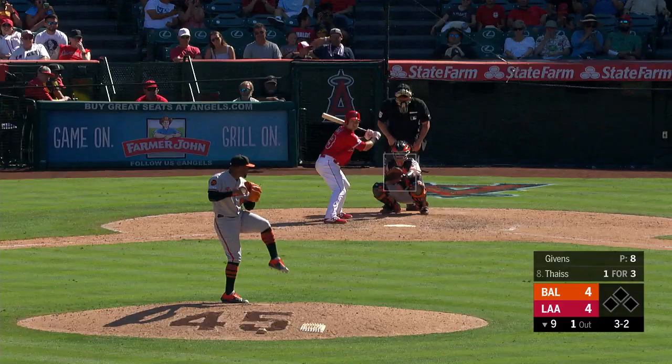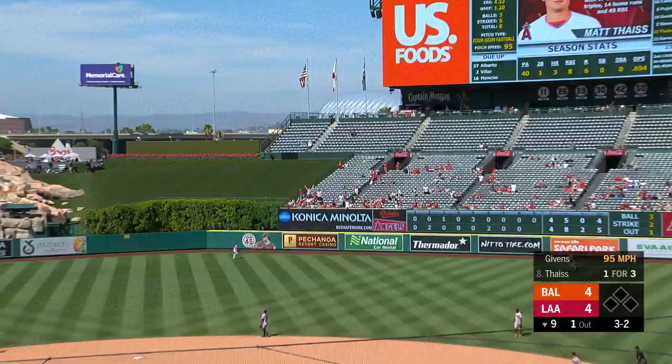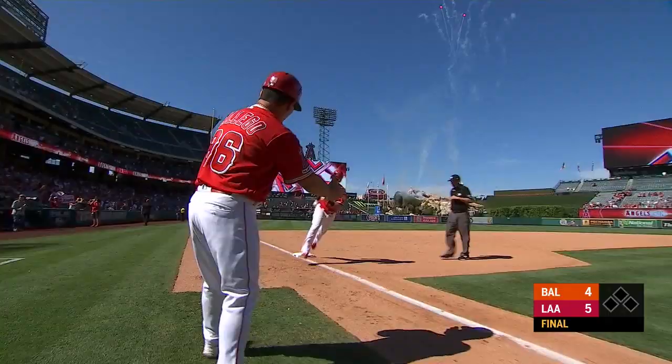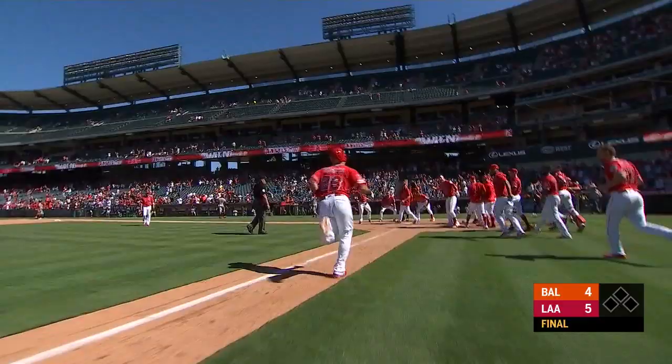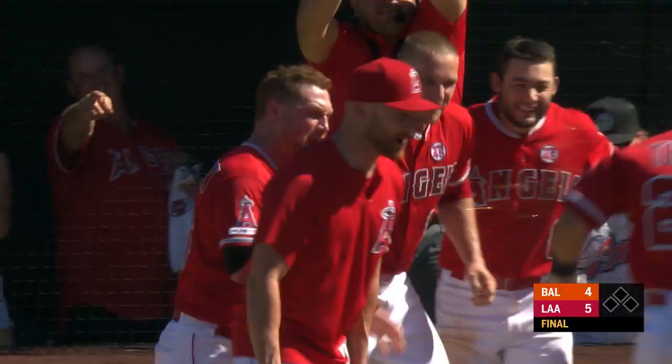Kole Calhoun says nice play. Here we go — bottom half of the ninth inning. Here comes the payoff pitch. That's going out toward right center field, Wilkerson moving back, at the track, at the wall — drive! Talked about the adjustments for Matt Theis — a nice two-home-run performance by Matt Theis as the Angels walk off and win this final game in this four-game set against Baltimore. What a swing for Theis.